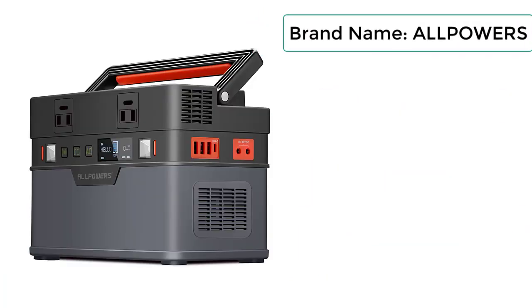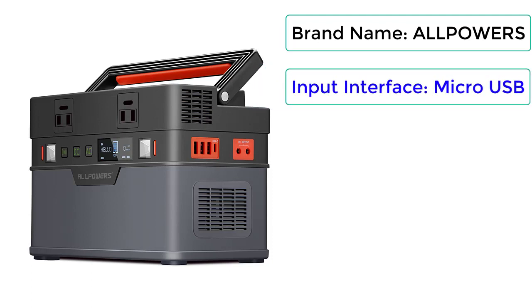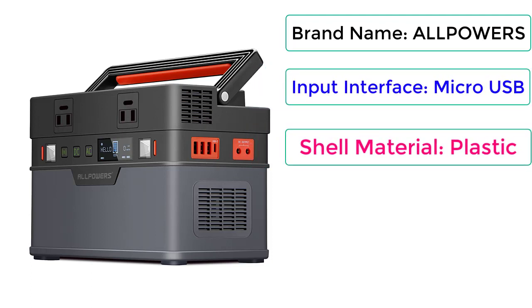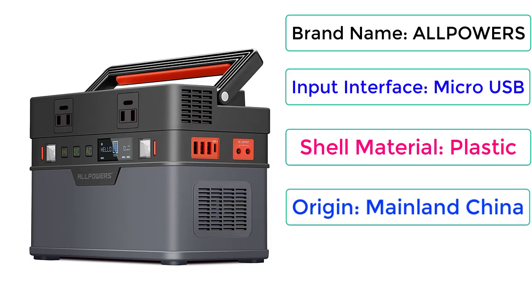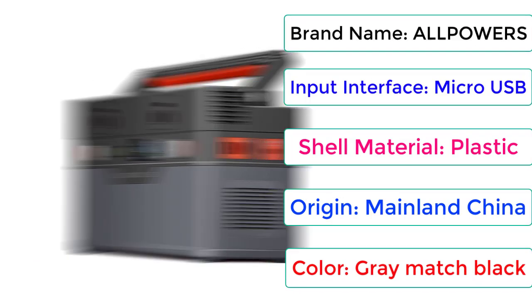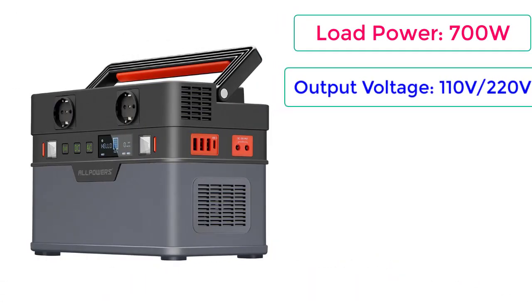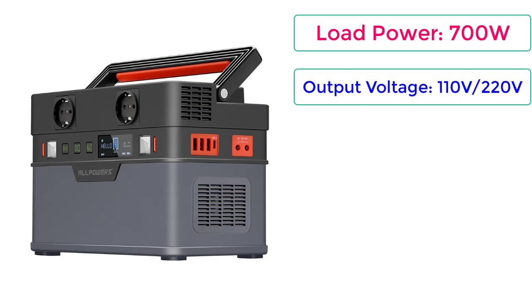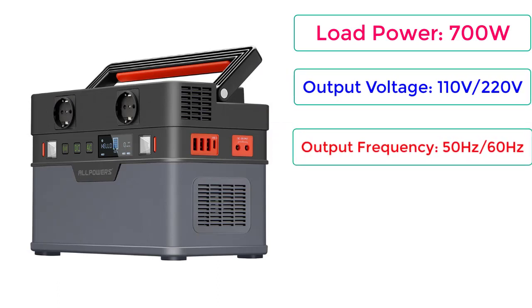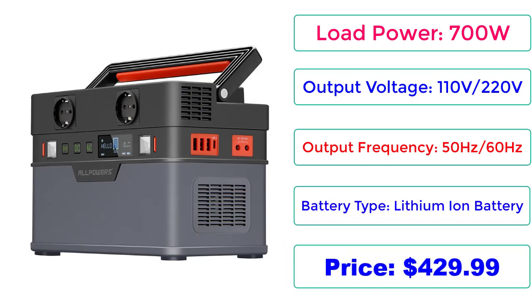Brand Name: ALLPOWERS. Input Interface: Micro USB. Shell Material: Plastic. Origin: Mainland China. Color: Gray/Black. Load Power: 700W. Output Voltage: 110V–220V. Output Frequency: 50Hz–60Hz. Battery Type: Lithium-Ion. Price: $429.99.